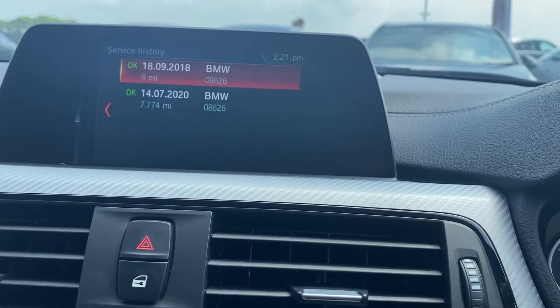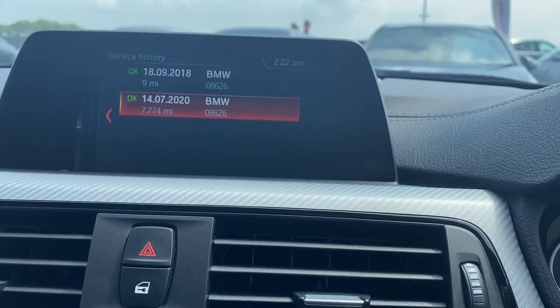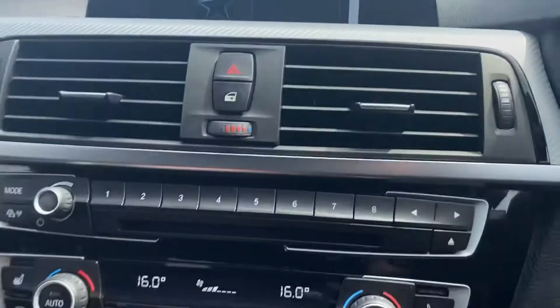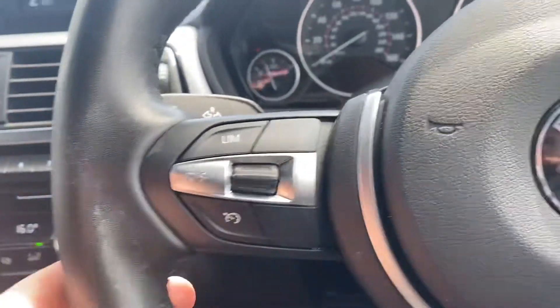So vehicle settings, service requirements, and there you go. You've got your Bluetooth for your music and for your phone. You can put on your heater there which is lovely. And also your heated seats — you've got your cruise control.